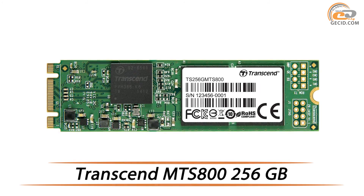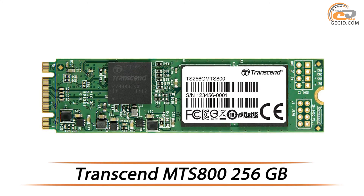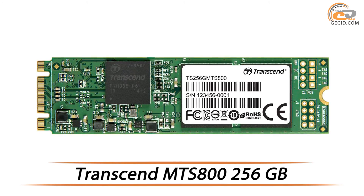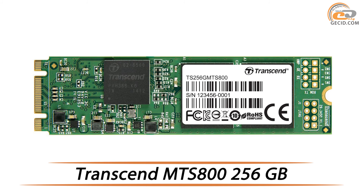Hello everyone! Solid-state drives realized in M.2 format are becoming more popular due to their compact form factor. In this review we will talk about such a solution, namely the Transcend MTS-800 with a capacity of 256 GB.